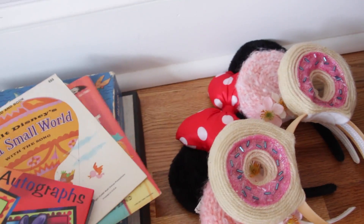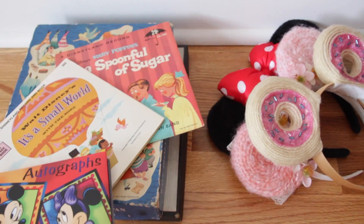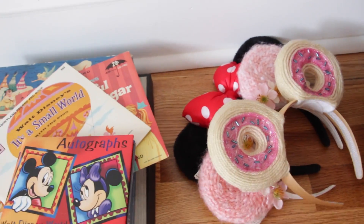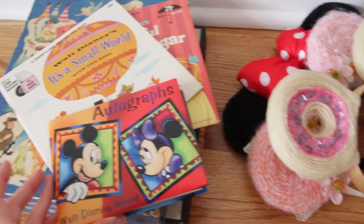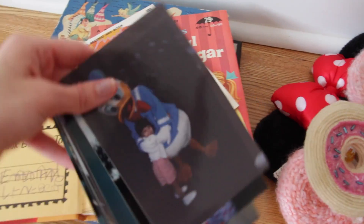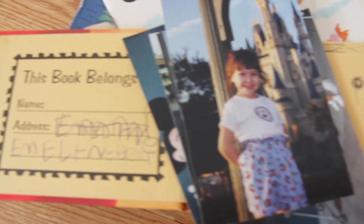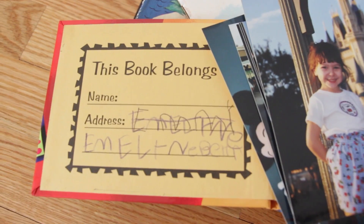Right here in the corner of my room I have some extra Disney things I'm trying to figure out what to do with. These things were actually all on my wall but I took them down. This is a Disney autograph book from the first time I went to Disney, and I have tons of pictures of me when I was little at Disney — they're super cute. There's me with the castle, and that was me trying to write out my name, Emmeline.